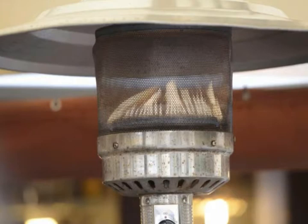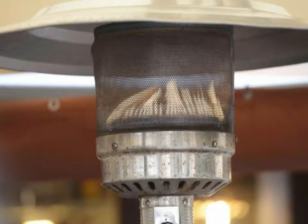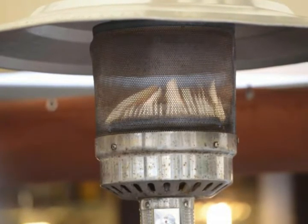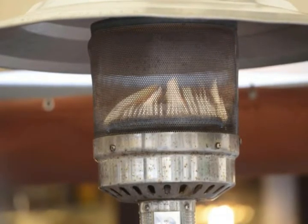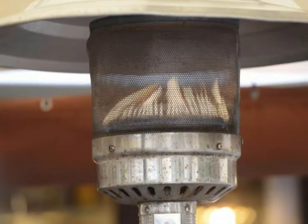The furnace system used may be noisy and heard throughout the building. This system can also move allergens throughout the house as the air circulates, and the filtration systems will require regular maintenance to retain optimal function. Forced air systems can be expensive to maintain as well, especially as they age.